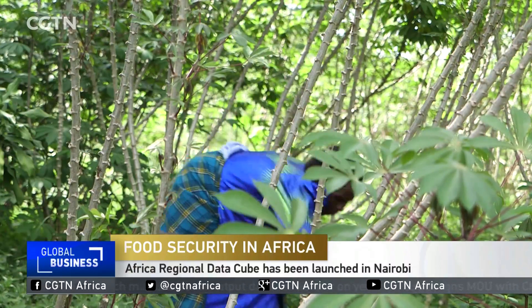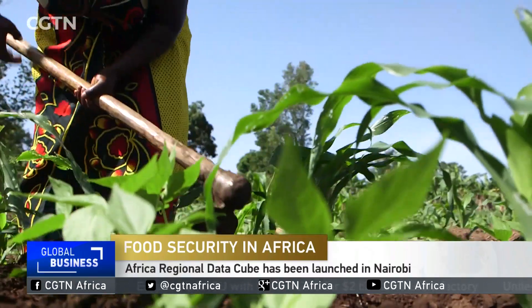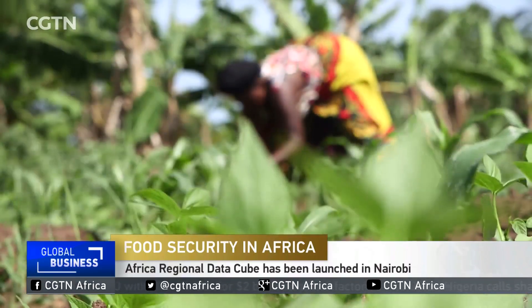What the Africa Regional DataCube and Open DataCubes in general do is basically stack about 20 years of data on top of one another, and it's all analytically ready and openly accessible.